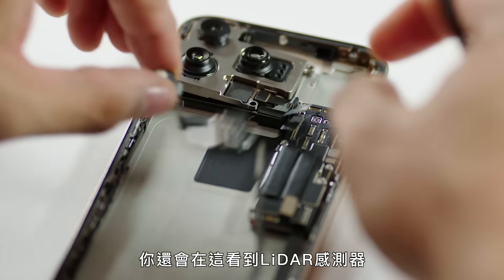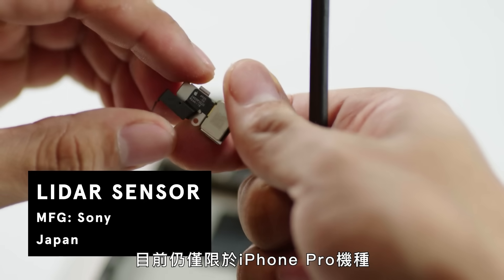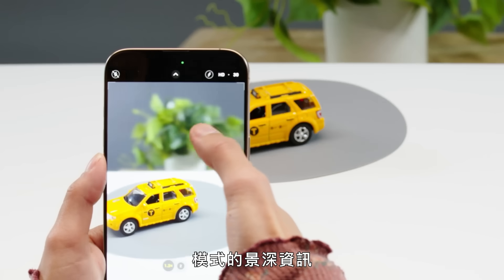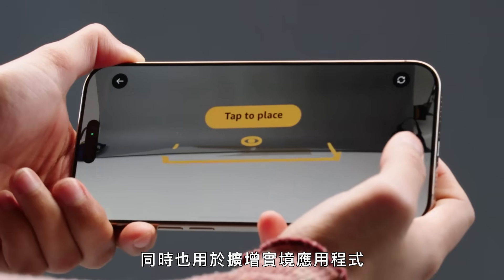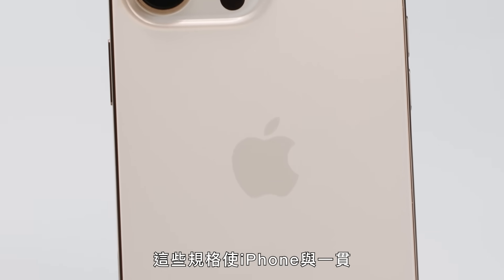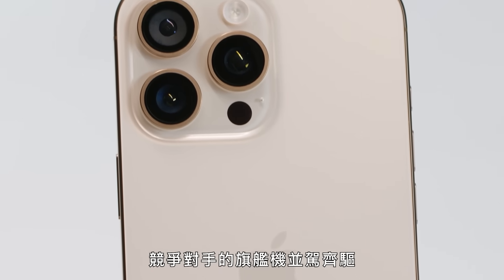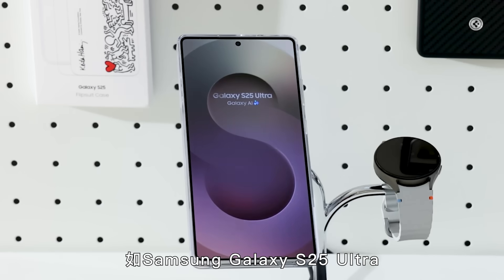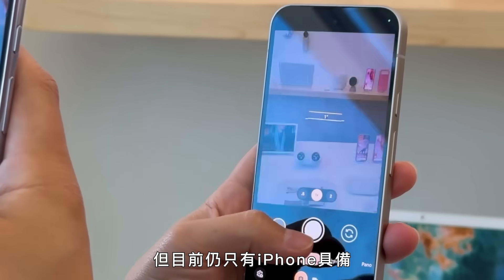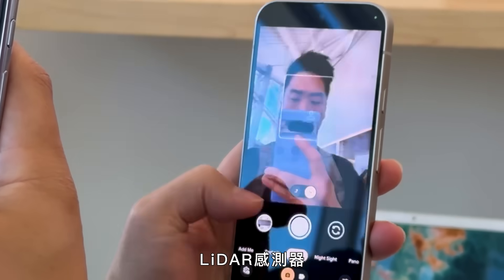This is also where you'll find the LiDAR sensor, which is still only exclusive to the iPhone Pro models. This sensor helps improve depth information for portrait mode images and is also used in augmented reality applications to map your surroundings. These specs put the iPhone neck and neck with the flagship models from usual competitors, like the Samsung Galaxy S25 Ultra and the Google Pixel Pro, though the iPhone remains the only one with the LiDAR sensor.